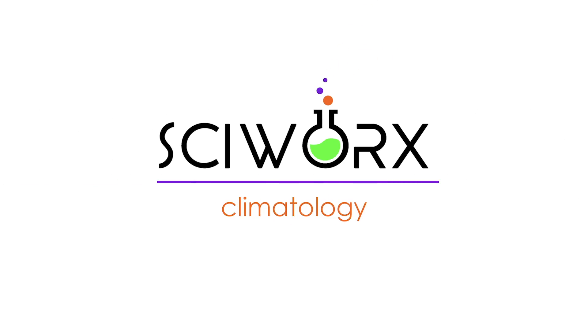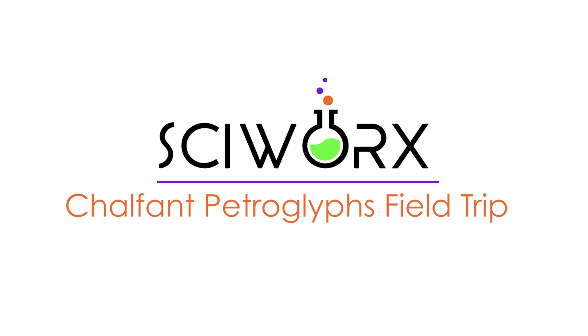Welcome to Chalfant Petroglyphs! Here we are at the Chalfant Petroglyphs, site number MN07 according to the UC Berkeley Department of Archaeology, and they are magnificent.